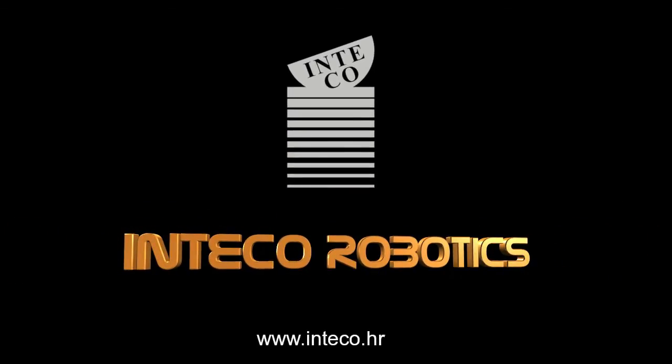For any and all information concerning the acquisition and delivery of the R-JET 06 series of robots, please contact the Inteko company with confidence.